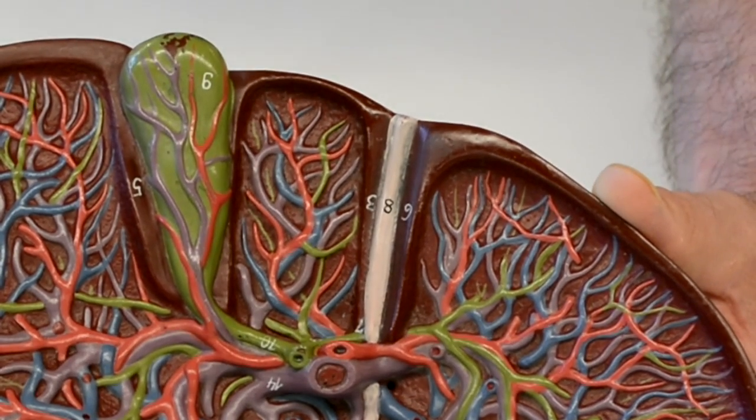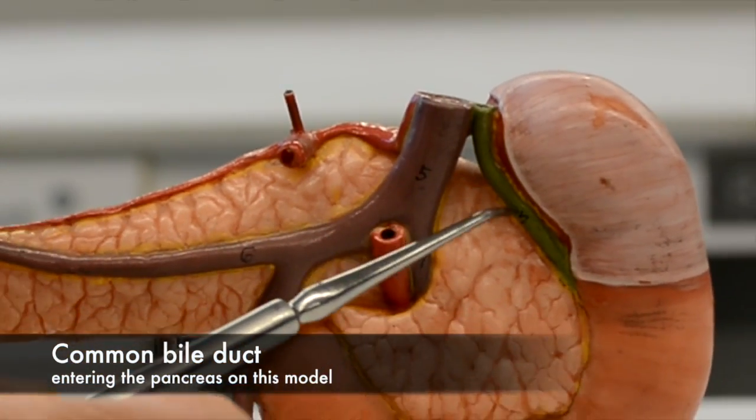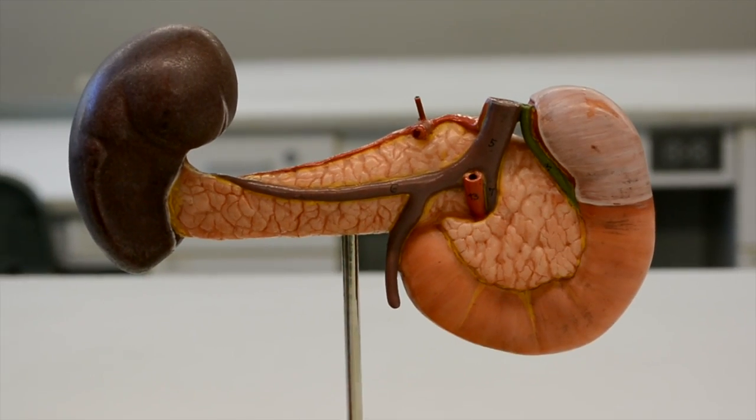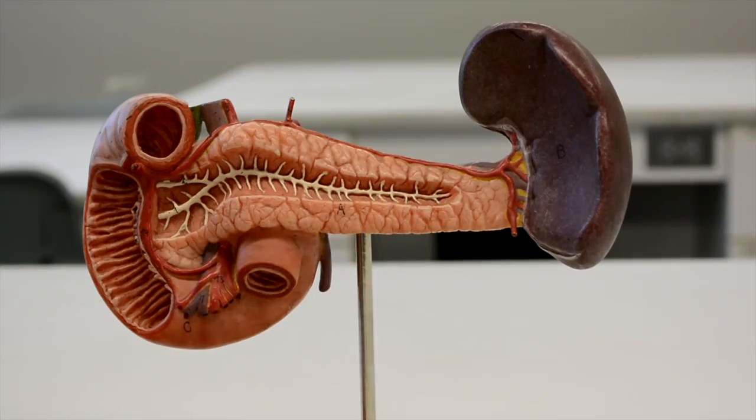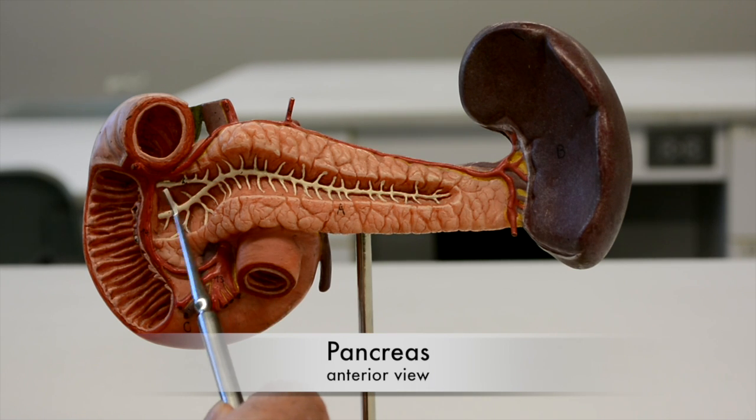Now we can take a closer look. Here we can see the common bile duct entering the pancreas. If we turn it around, we can get a better view of the pancreas, which is both a digestive and an endocrine gland.